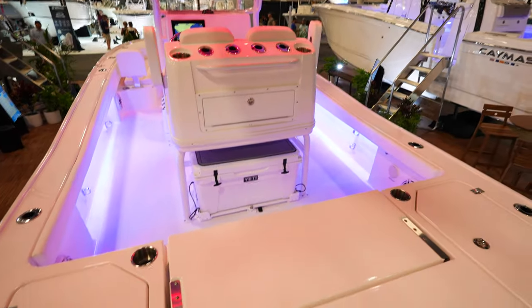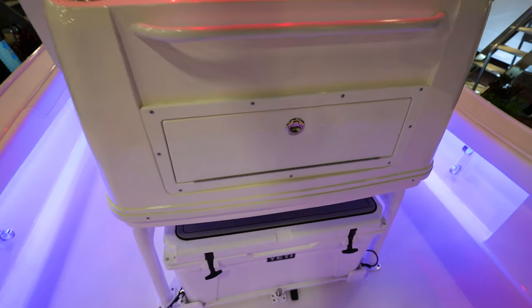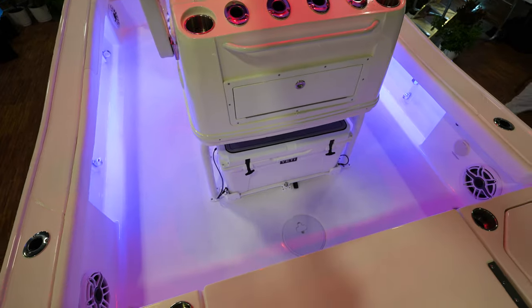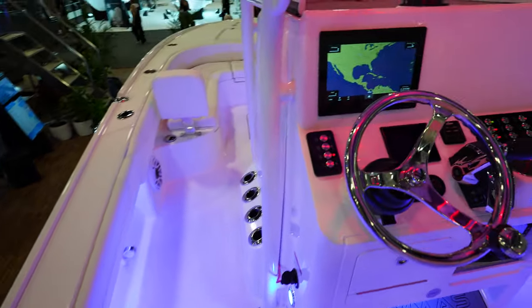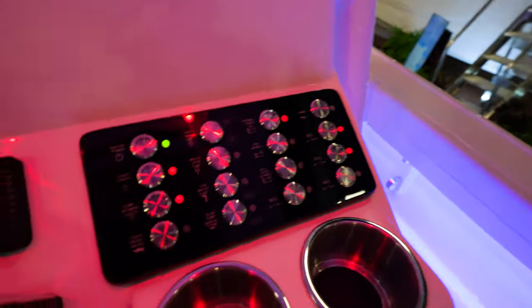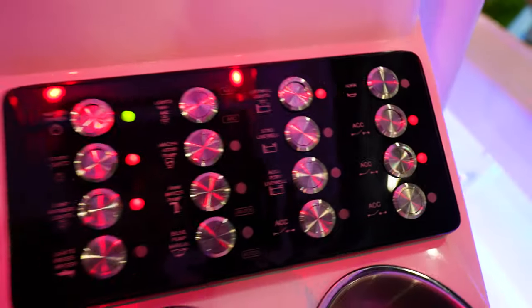I like how everything flips up. You got a seat here that'll flip up. Cooler seat, tackle center right there. So you can flip that down and prep while you're sitting here on the way out wherever you're going, wherever you're fishing. Coming into the console here — you've got tons of switches, push buttons. I like how everything's labeled, really nice on the dash.